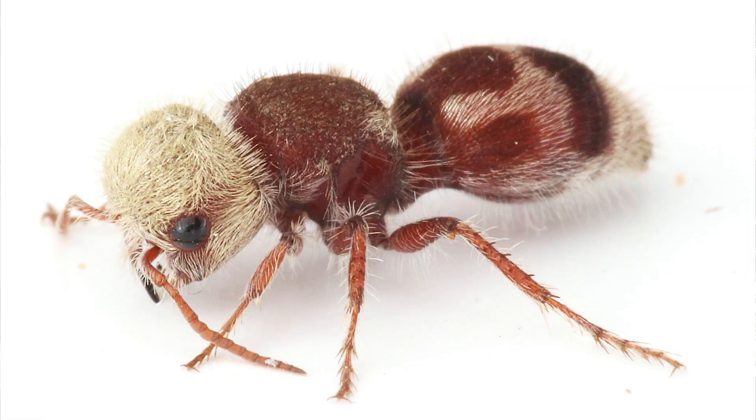So they have a long sting, they're brightly colored, they have a painful sting, they squeak. They also have a really hard body — their cuticle, their exoskeleton, is harder than most other insects. It takes 11 times as much pressure to crush a velvet ant than it does to crush a honeybee.